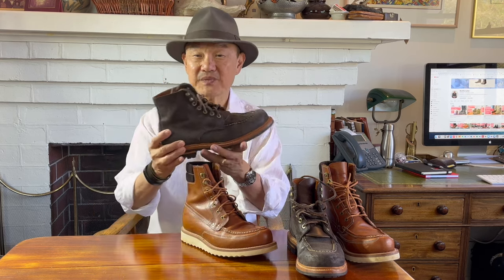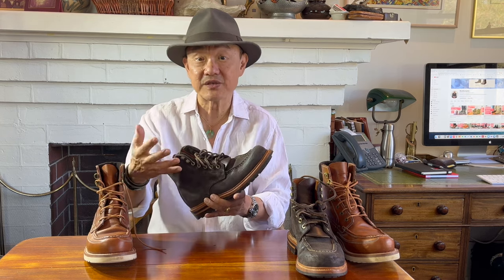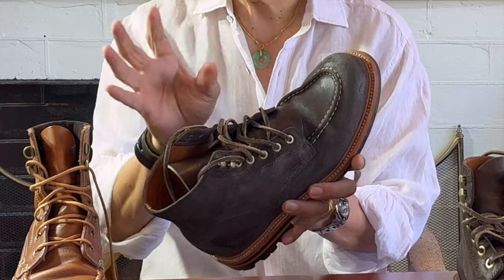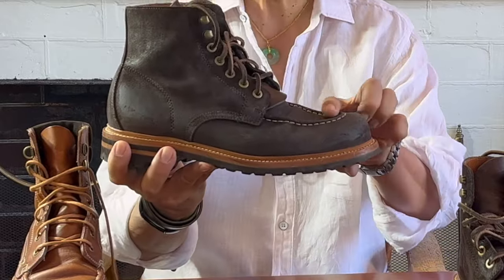Grant Stone's Brass Boot — this model with the Earth Waxy Commander uppers from Charles F. Stead's tannery is set on a proprietary commando-lugged sole. You can also get the Brass Boot in other uppers from Horween, Badalassi Carlo Tannery, and other Stead leathers, on either this commando-lugged sole or their own proprietary white wedge sole. At the time of writing, there are 12 different models of the Brass Boot, not counting limited releases. Aesthetically, they are lasted like a traditional mock-toe boot — high-walled — and the apron stitch creates the mock-toe look, but the vamp stitch is more inboard than at the edge of the wall, and the high sides are more rounded rather than straight up and across.